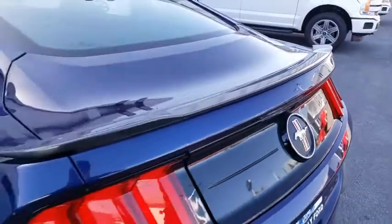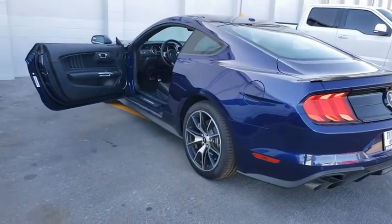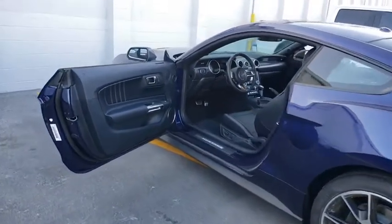Power windows, security system, trip computer, fog lights, heated front seats, rear window defroster, compass, brake assist, tachometer, panic alarm.